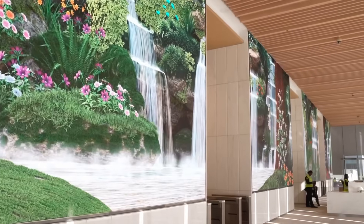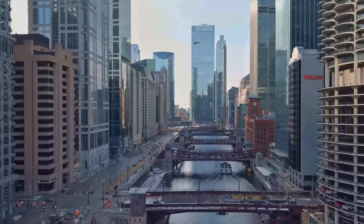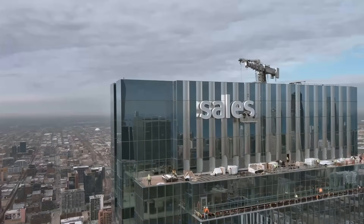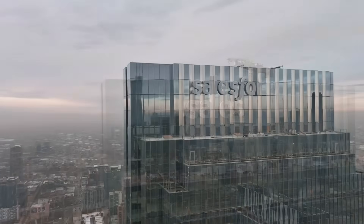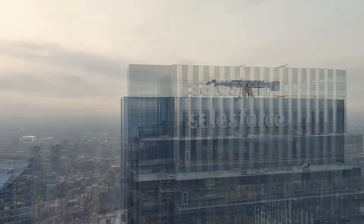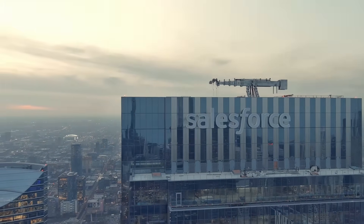Key features include amenities like a fitness centre, conference centre, and retail space, with the top two floors dedicated as Ohana floors for community events. The Salesforce Tower also boasts LEED Platinum Certification, incorporating high-performance glazing, rainwater harvesting, and a green roof to emphasise energy efficiency and environmental responsibility.